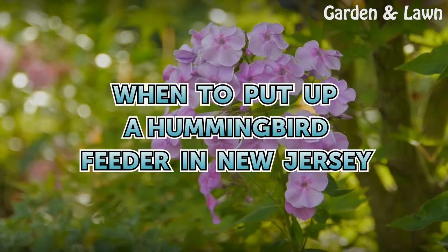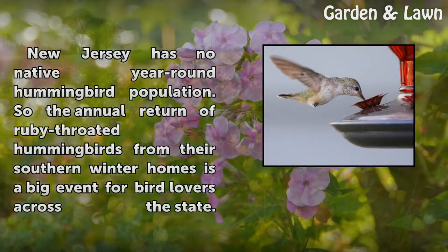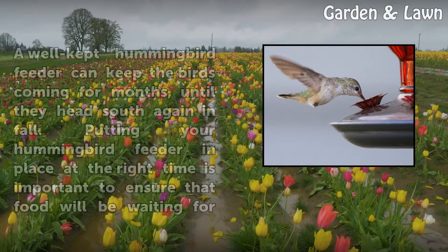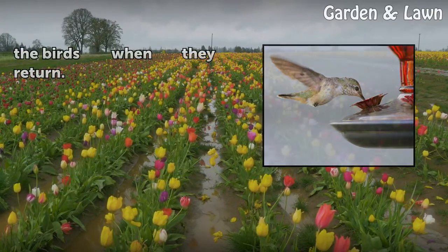New Jersey has no native year-round hummingbird population, so the annual return of ruby-throated hummingbirds from their southern winter homes is a big event for bird lovers across the state. A well-kept hummingbird feeder can keep the birds coming for months until they head south again in fall. Putting your hummingbird feeder in place at the right time is important to ensure that food will be waiting for the birds when they return.